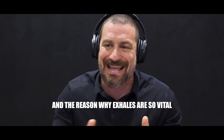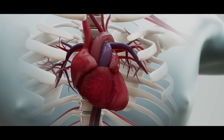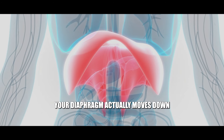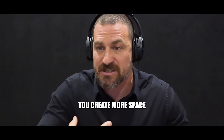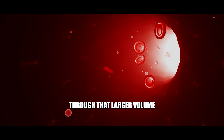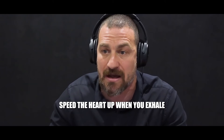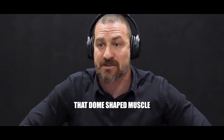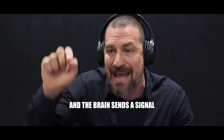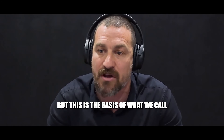The other thing about breathing, and the reason why exhales are so vital, is the following. Your breathing is actually driving heart rate variability. When you inhale, the diaphragm moves down as the lungs expand, creating more space in the thoracic cavity — the heart gets a little bigger and actually expands. Blood flows more slowly through that larger volume, and the brain sends a signal to speed the heart up. So inhales speed the heart up. When you exhale, the opposite is true: the diaphragm moves up, the thoracic cavity gets smaller, the heart gets a little smaller, blood moves more quickly, and the brain signals the heart to slow down. Physicians know this as respiratory sinus arrhythmia — this is the basis of what we call HRV, heart rate variability.